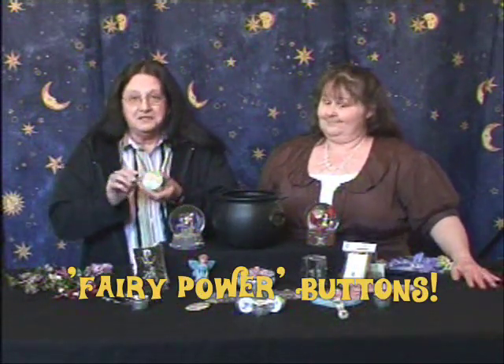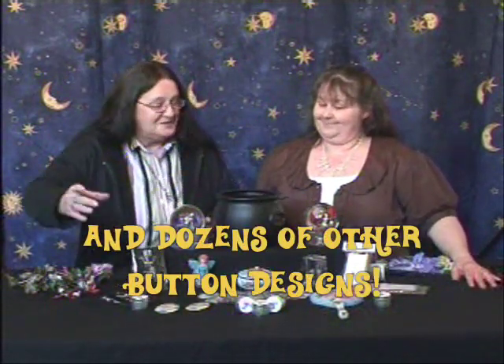And of course we have our fairy power pens made by Don Lewis. If anybody would like to buy a pen, we have those.